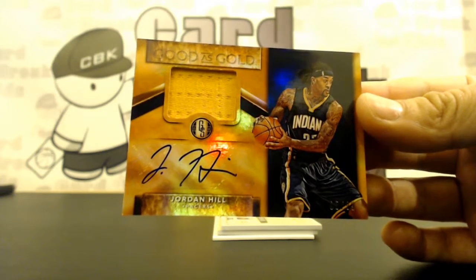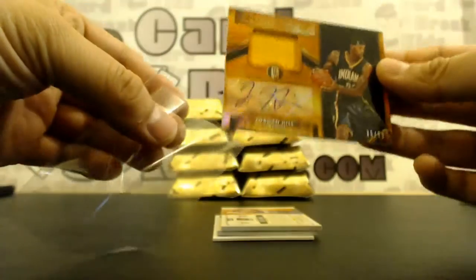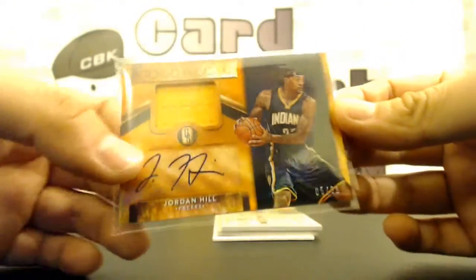John, hold on to that USA Kevin Garnett until people realize how short print it is — it's probably super short print.